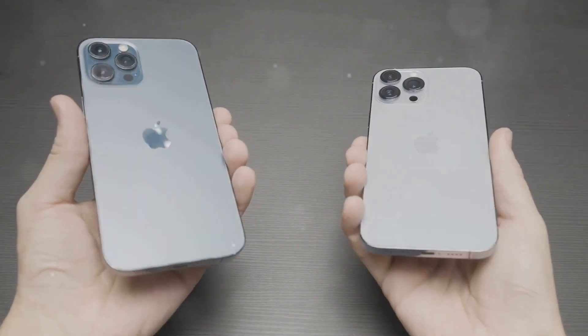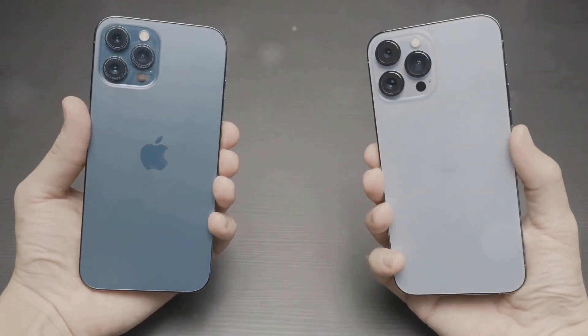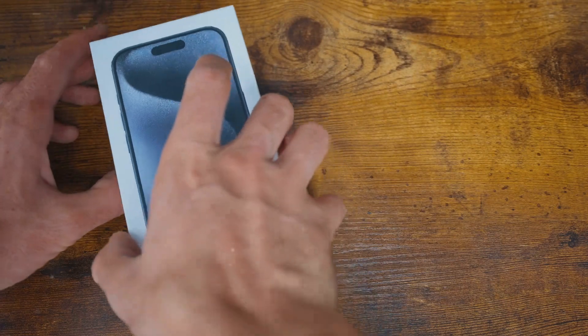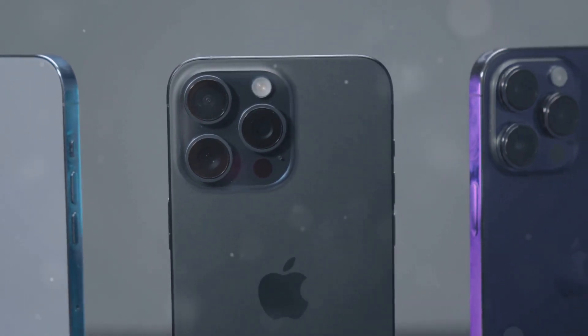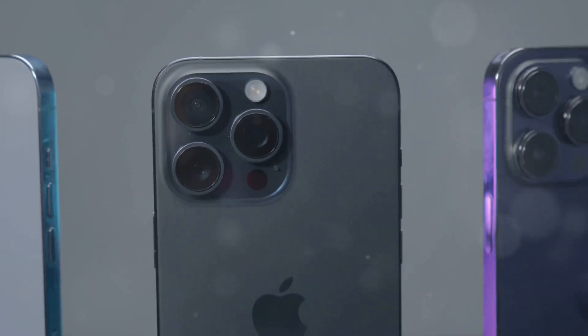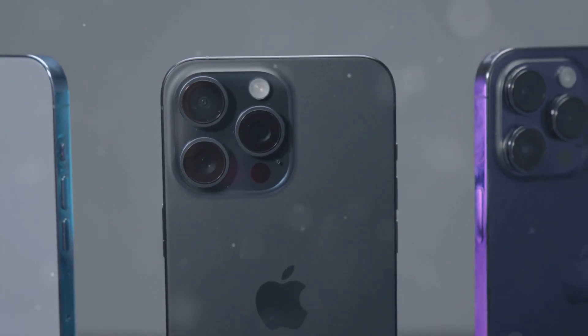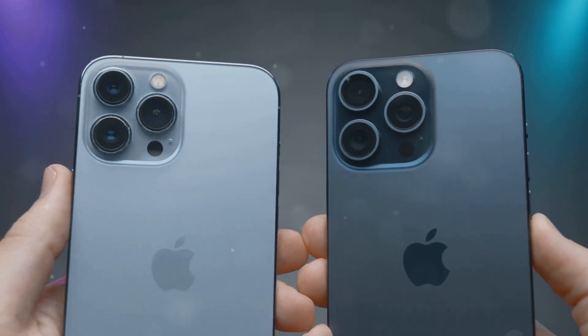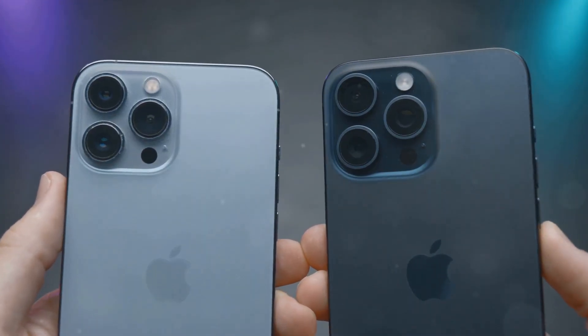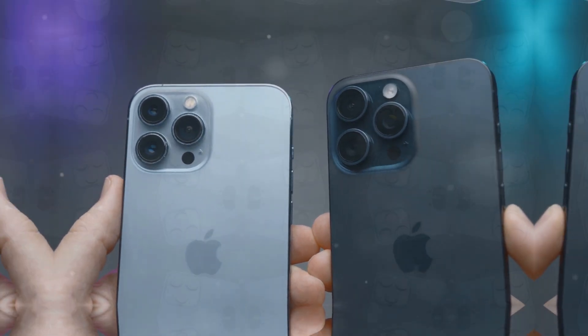For users who are still using an iPhone 13 Pro or older, the iPhone 16 Pro offers a compelling upgrade path with its faster performance, improved camera, and longer battery life. However, for users who are already using an iPhone 14 Pro or iPhone 14 Pro Max, the improvements offered by the iPhone 16 Pro may not be significant enough to warrant an upgrade.